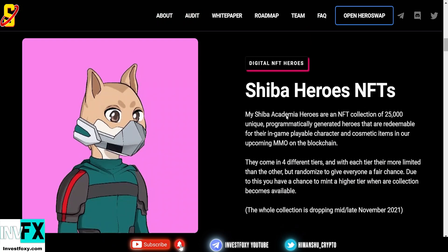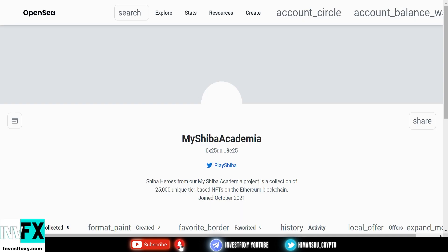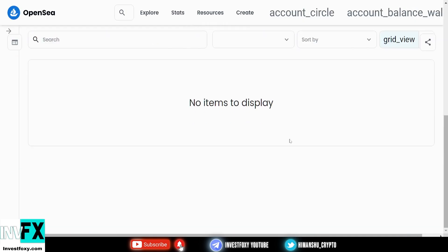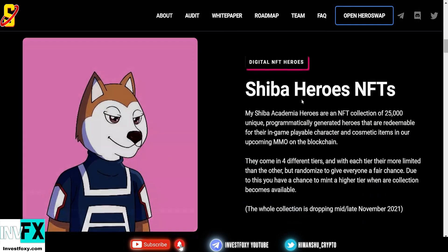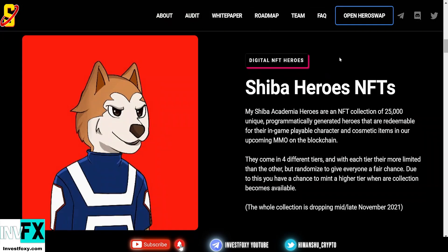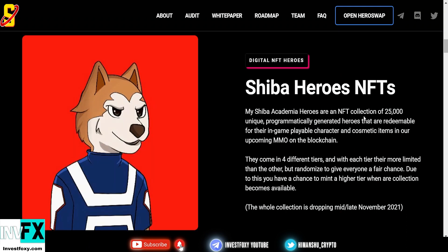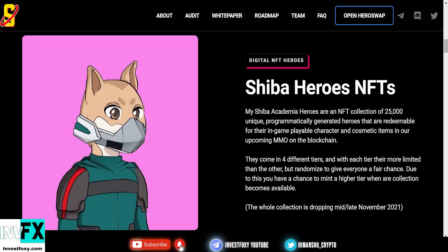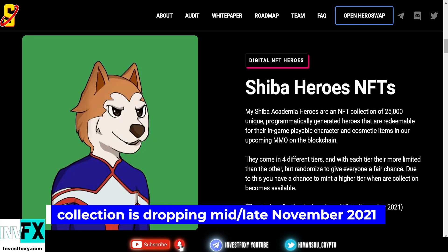Now let's talk about the official NFT collection coming soon, which you can check on OpenSea.io. Once they launch the NFT collection, Shiba Heroes NFTs — My Shiba Academia heroes — are an NFT collection of 25,000 unique, programmatically generated heroes that are redeemable for their in-game playable characters and cosmetic items.